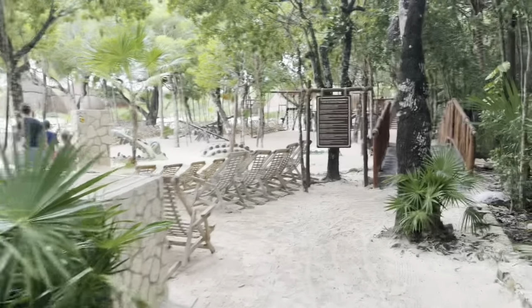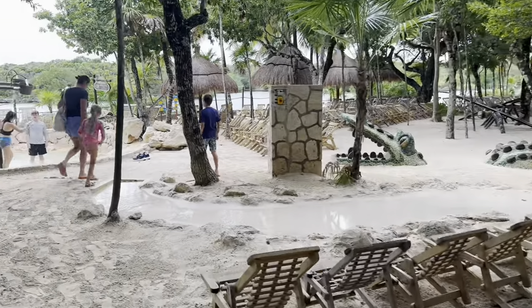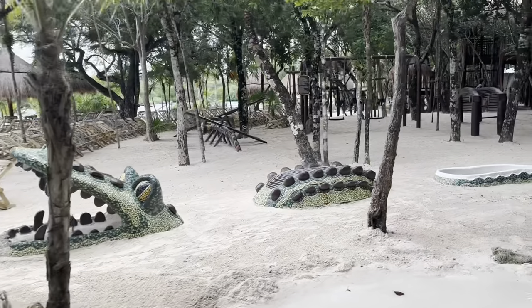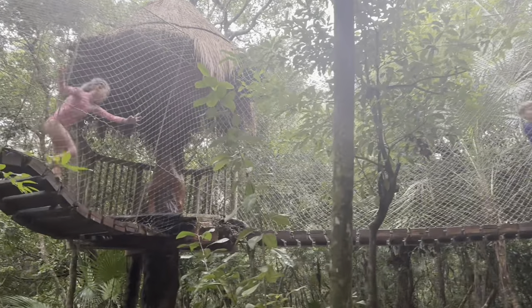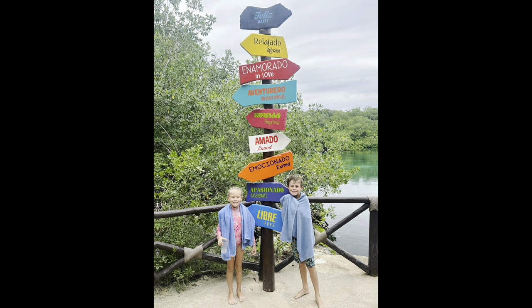We started the day off with breakfast, and then before hitting the water we wanted to check out the kids' play area, which was brilliant. There was loads to do — a splash pool area, slides, seesaws, a massive rope area through the woods, and slides into the water. The kids absolutely loved it.